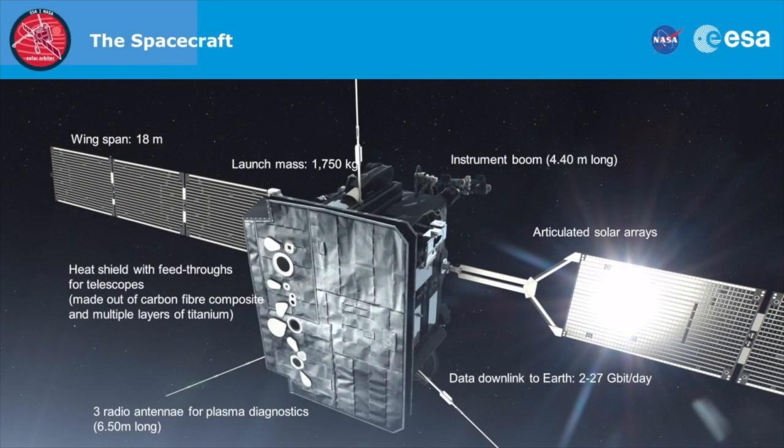At the same time, we will use Venus to do slingshot maneuvers around it to change the orbital plane, so that the mission will be able to look at the poles of the sun. This will be the first time ever that we will be able to look at the solar poles. Here you'll see the heat shield — the big rectangular thing at the front of the spacecraft. Behind the heat shield, the rest of the spacecraft is hiding.